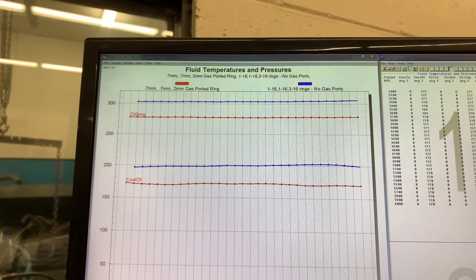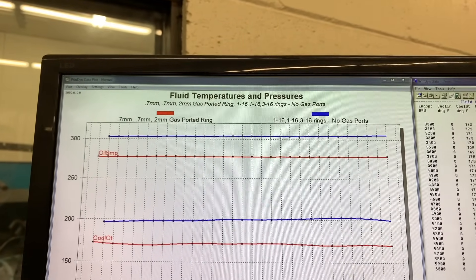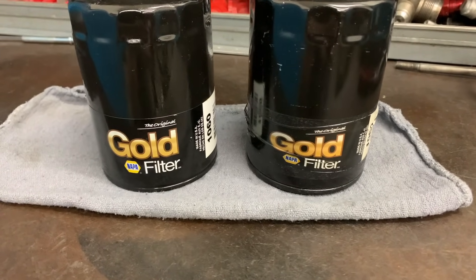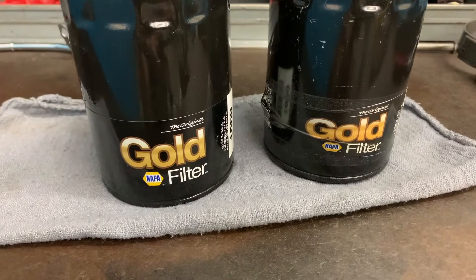What's really interesting about this isn't just the horsepower change. For the same engine speed, same load, same amount of time and cooling settings, this engine ran considerably hotter — so hot, in fact, that the sticker, the decal on the oil filter started to peel off. We've never seen that. As a comparison, the filter on the left is the 0.7mm ring package and the filter on the right is the 1/16 ring package. You can see the 1/16 ring package ran so much hotter that the decal started to shrink up and want to come off.